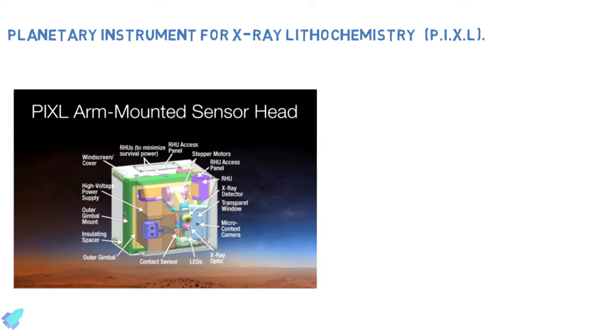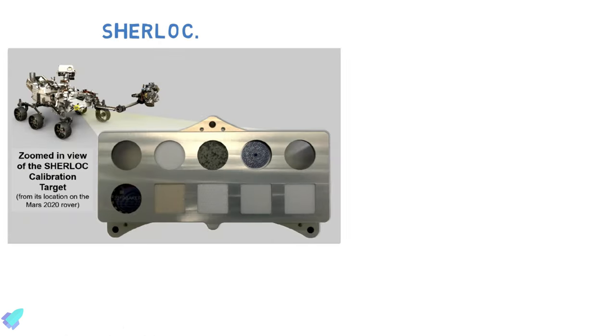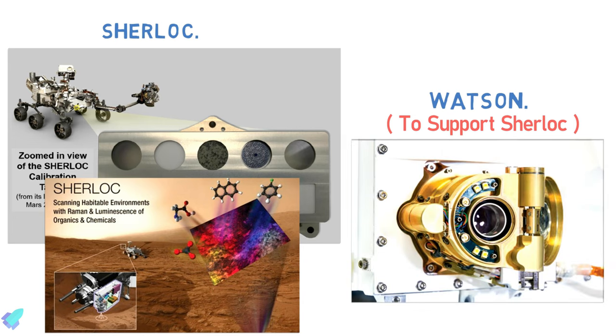PIXL — the Planetary Instrument for X-Ray Lithochemistry — is a fluorescence spectrometer and high-resolution imager used to map the fine-scale elemental composition of Martian surface materials. SHERLOC is a spectrometer that provides fine-scale imaging and uses an ultraviolet laser to map mineralogy and organic compounds. SHERLOC is accompanied by WATSON, a high-resolution camera that captures larger context images to support the study of information that SHERLOC collects on Martian mineral targets.